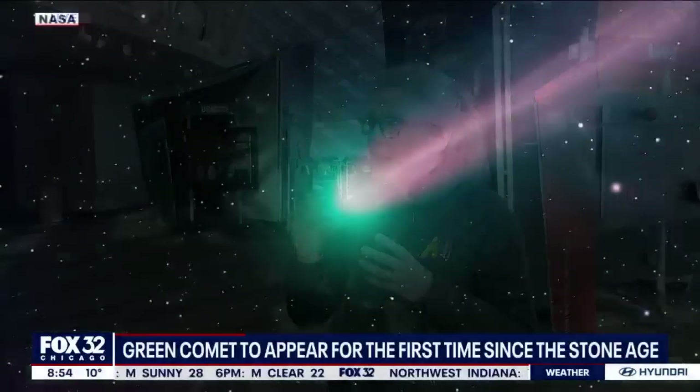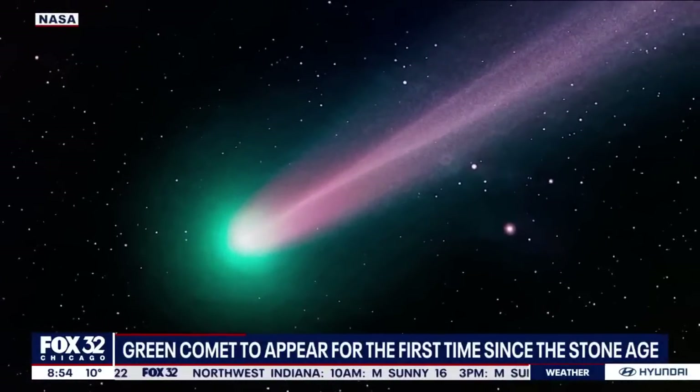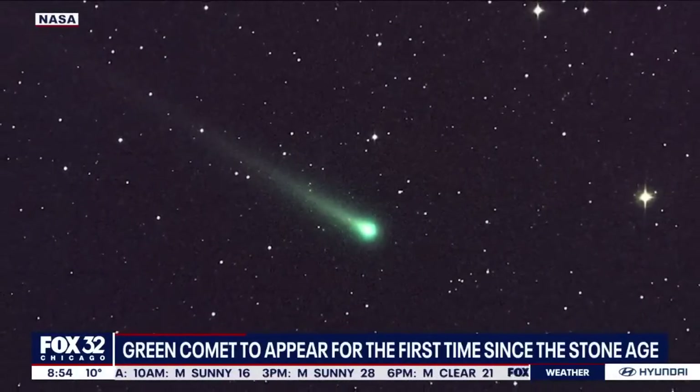You've already taken a picture of it this morning — how did you do that? I used my DSLR camera, set it to gather enough light, took a picture for about three seconds, so I got a little fuzzball on the image. So how could the ordinary person see it?